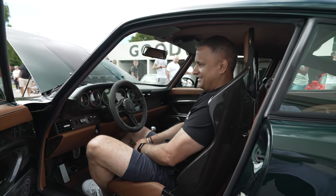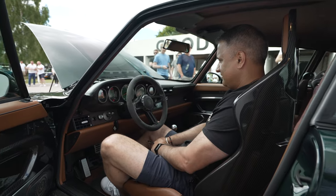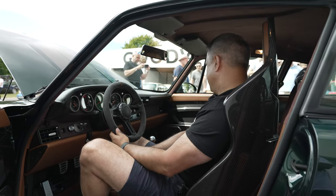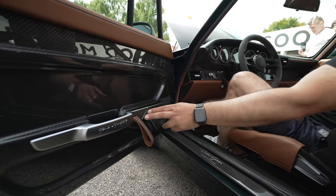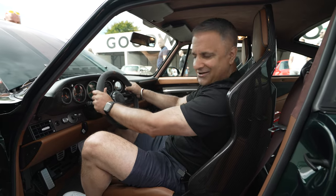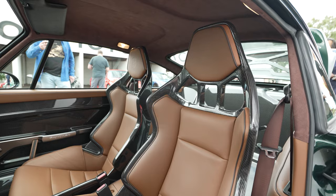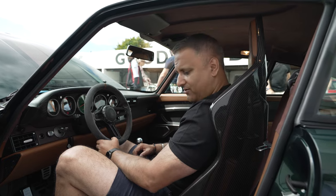This is a Gunther Works 993 Restomod recreation. The details in this car are incredible — the carbon fibre, the speaker grills, all the aluminium, the grab handles, the carbon fibre dash, the steering wheel, the dials, the pedals, the seats. I could go on and on. Just listen to that sound. Wow — I'm completely blown away.